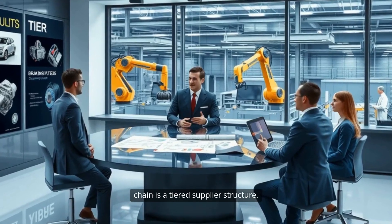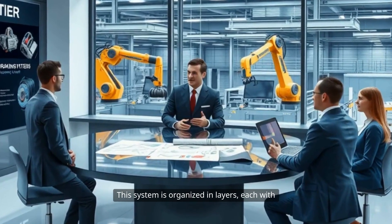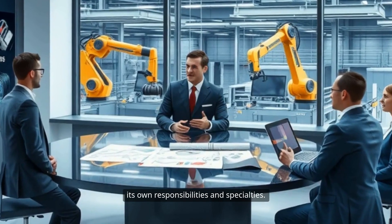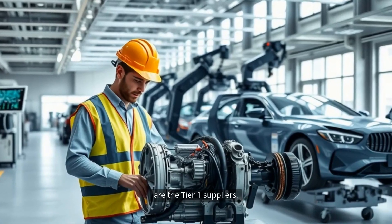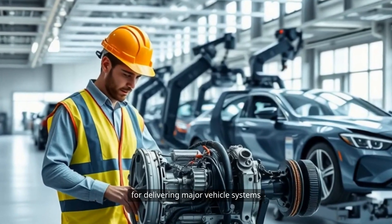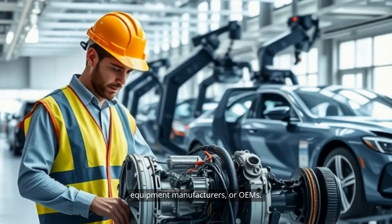At the heart of the automotive supply chain is a tiered supplier structure. This system is organized in layers, each with its own responsibilities and specialties. Closest to the automaker are the Tier 1 suppliers.